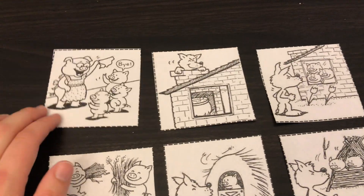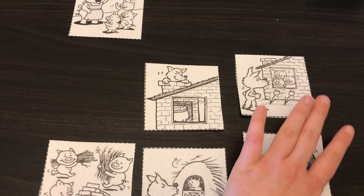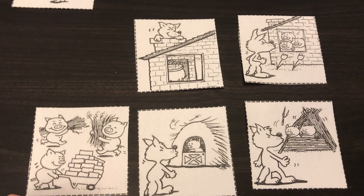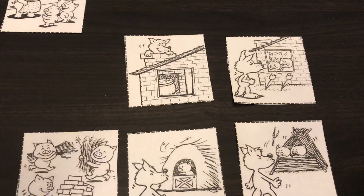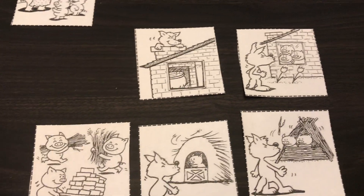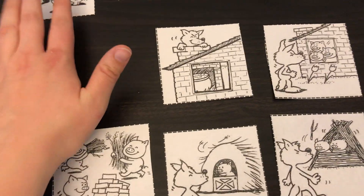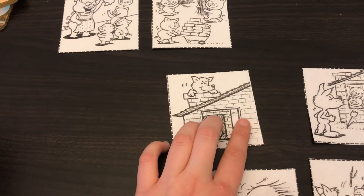I'm going to put that one up on top. Then the next thing they did — did the wolf climb up on the roof? No. Did he blow down the stick house? No. They built their houses, right? So we have them saying goodbye to their mom and then building their houses.